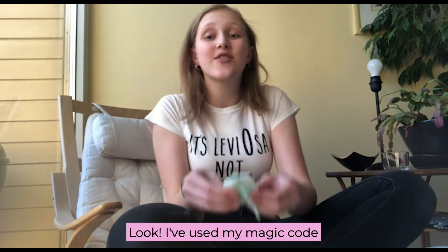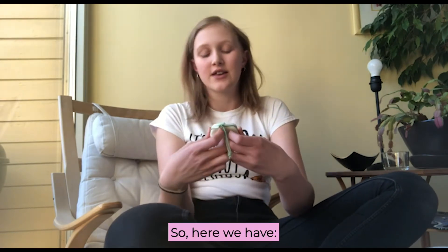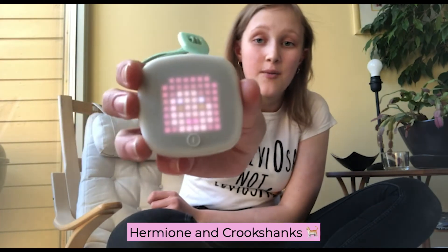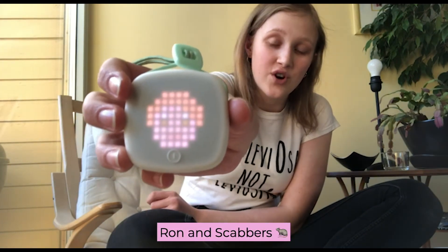Look, I've used my magic code to program my favourite Harry Potter characters and their pets. Here we have Hermione and Crookshanks, Harry and Hedwig, and Ron and Scabbers.